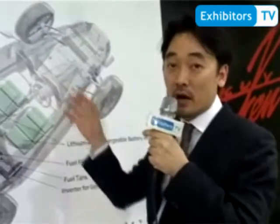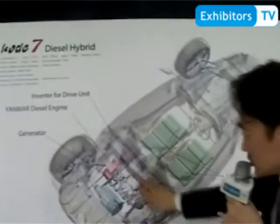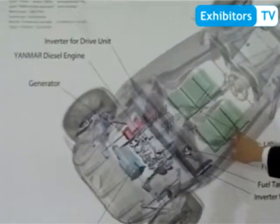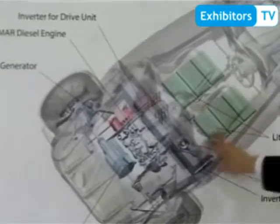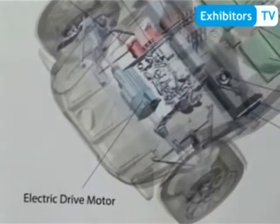We also have a plan to convert this to a diesel hybrid car. In this setup, a diesel engine drives a generator, which charges a lithium-ion rechargeable battery, and that powers an electric drive motor. The electric drive motor then drives the wheels. This is a future concept.